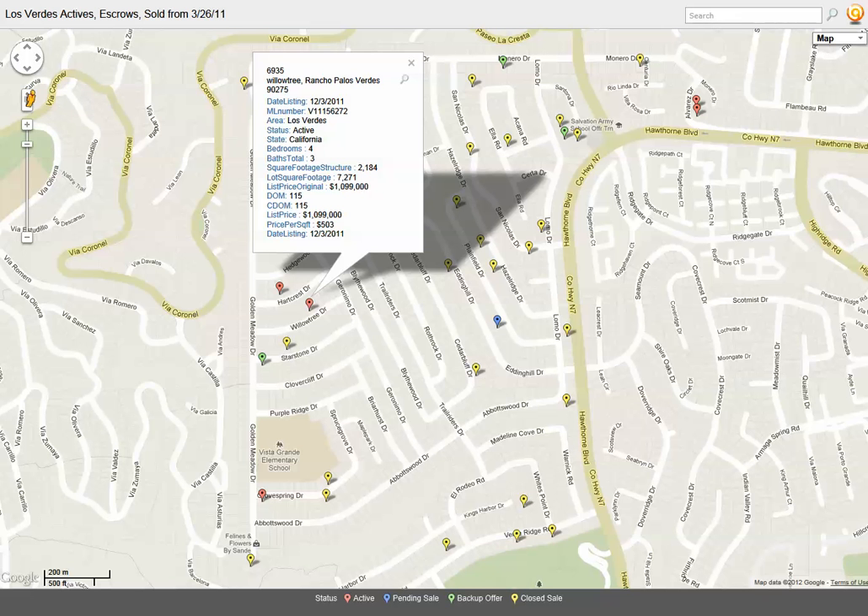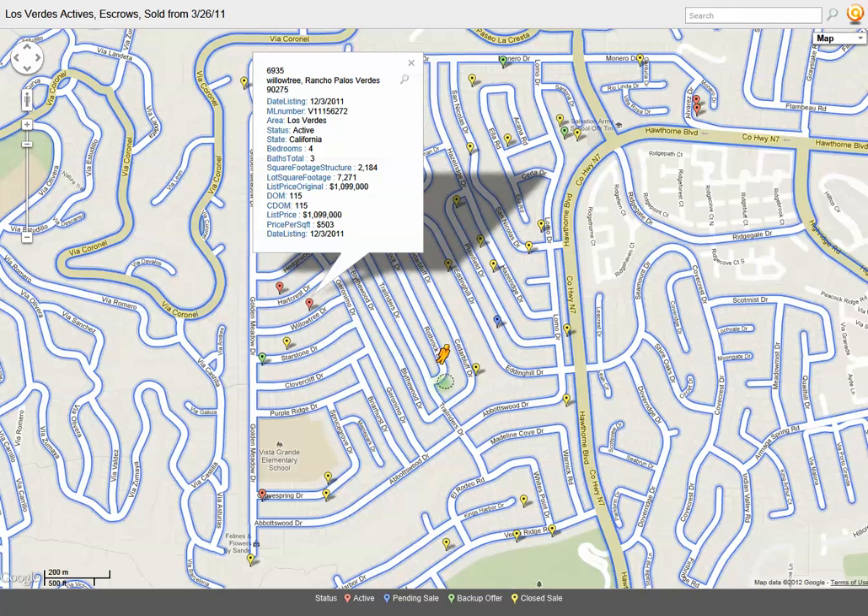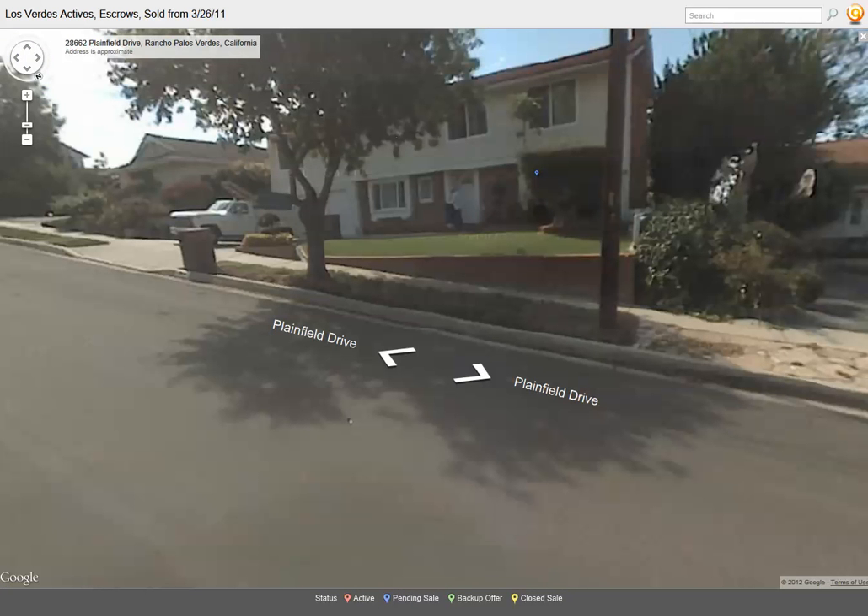Or if you want, you can drag the little orange man over to an icon on the map to get a street view of that particular property.